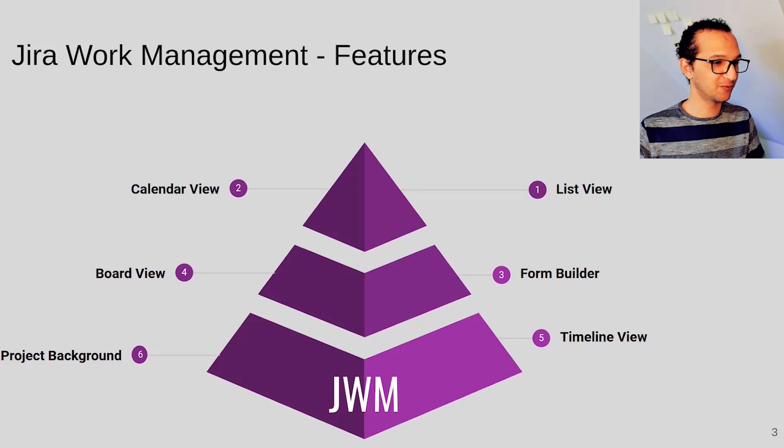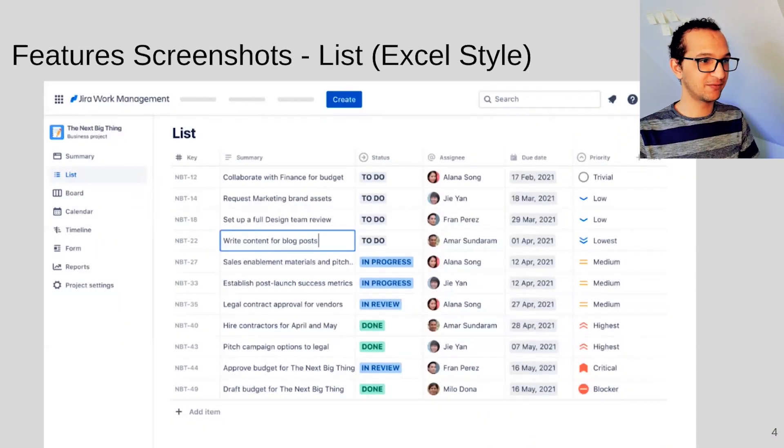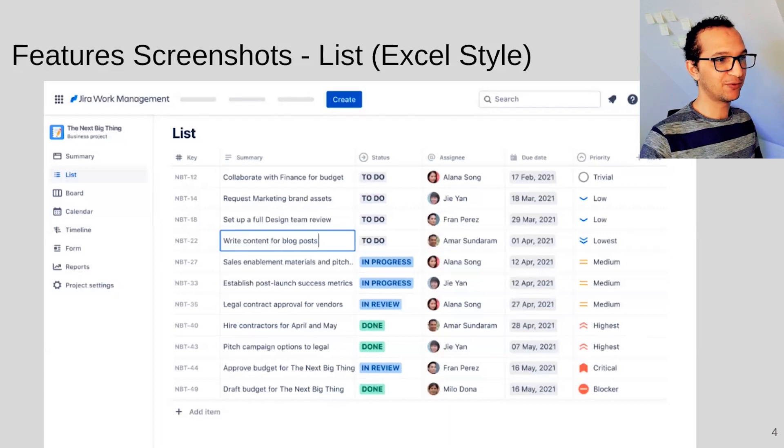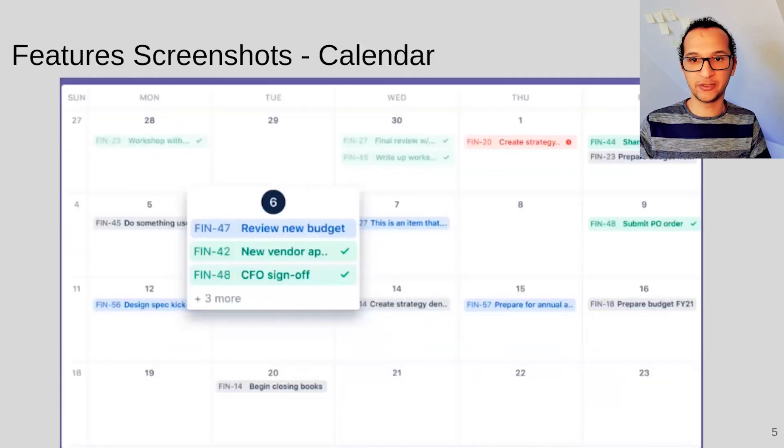Looking at the screenshots — the first feature is list view. You can see the tickets as a list with different columns that you can configure, and I believe you can also sort the list. It's like an Excel style where you can double-click on a field and edit it right away. I really like this feature.